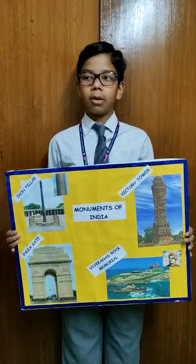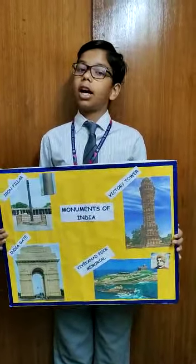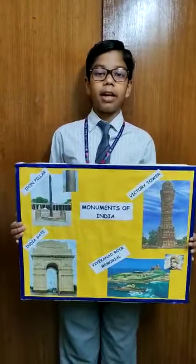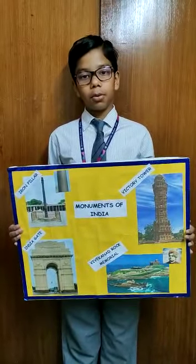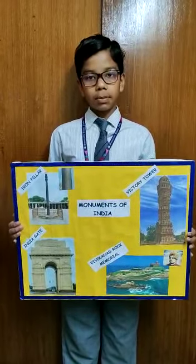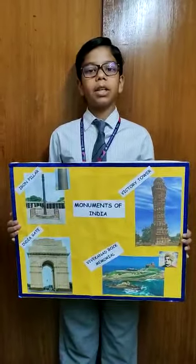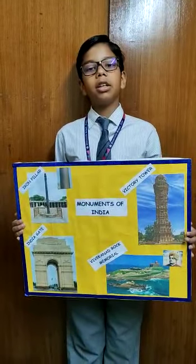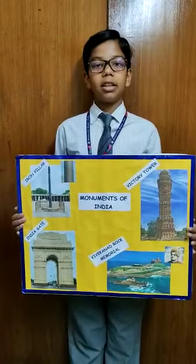The first one I am talking about is the Iron Pillar. The Iron Pillar of Delhi is a structure that is 7.21 meters high with a diameter of 41 cm. It is known for its rust-resistant composition of metals used in its construction. The inscriptions on it indicate that it was built during the early period of the Gupta reign, 320–495 AD. It is also believed to have been built in respect of the Hindu god, Lord Vishnu.